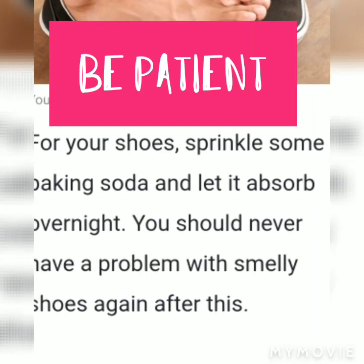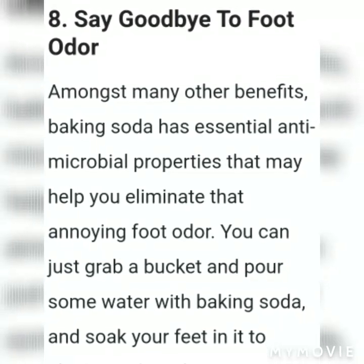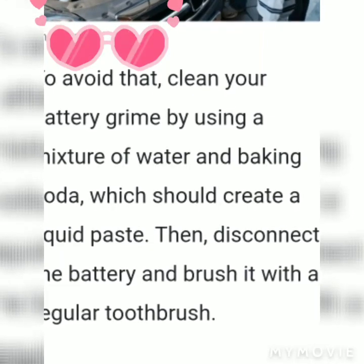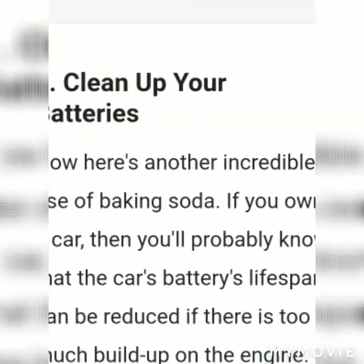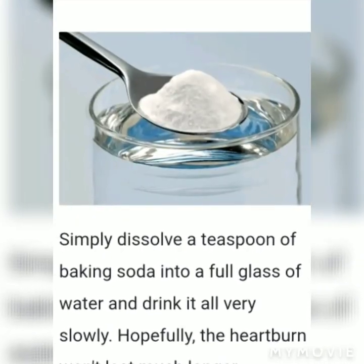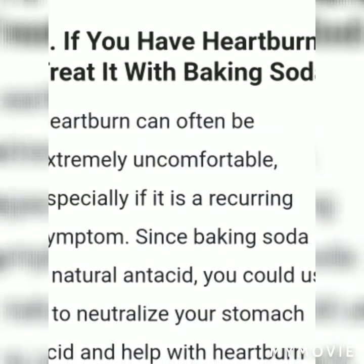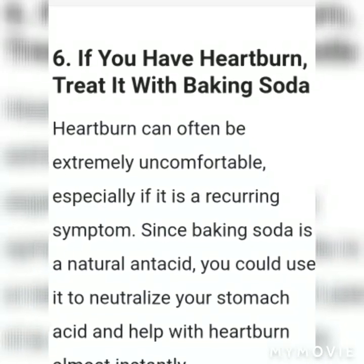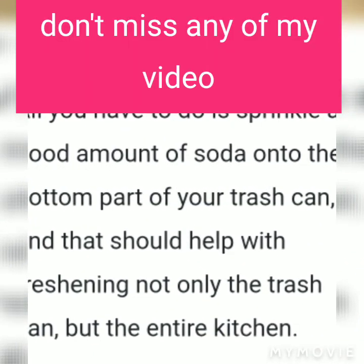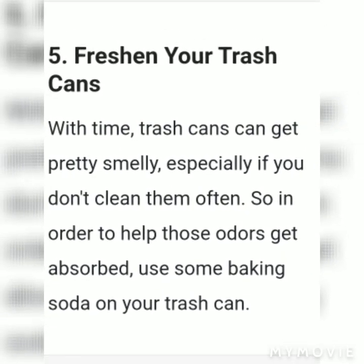Treat heartburn with baking soda. Heartburn can be extremely uncomfortable, especially if it is a recurring symptom. Since baking soda is a natural antacid, you can use it to neutralize your stomach acid and help with heartburn almost instantly. Simply dissolve one teaspoon of baking soda into a full glass of water and drink it all.